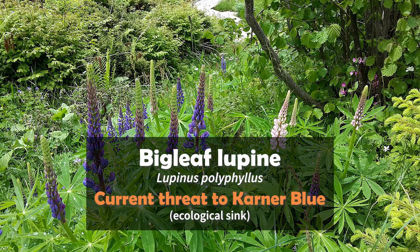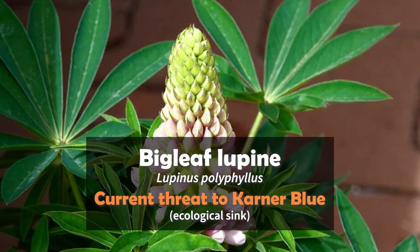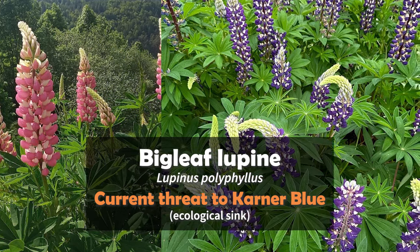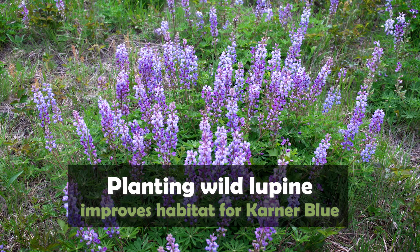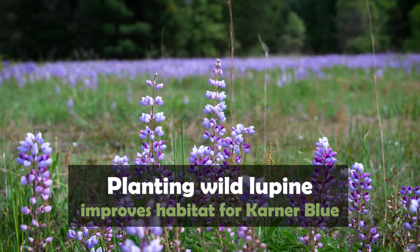One emerging threat to Karner Blues is a species called Big Leaf Lupin, which is native to the western United States. Big Leaf Lupin is used as an ornamental plant in landscaping because of its showy blooms. The Karner Blue can mistake this for its host plant, but the caterpillars are unable to eat it when the eggs hatch. For residents of the upper Midwest, it is imperative to plant native sundial lupine, as invasive big leaf lupine can escape gardens into Karner Blue habitat.